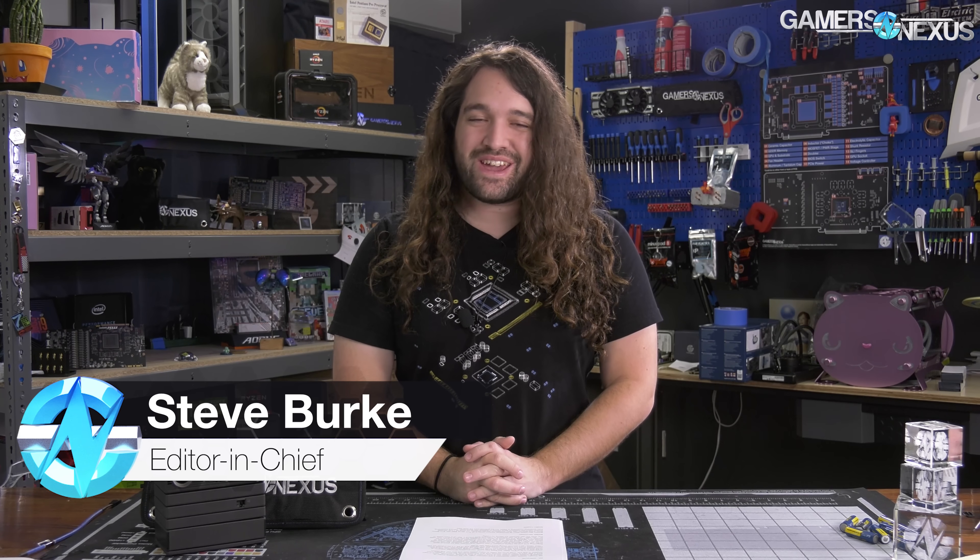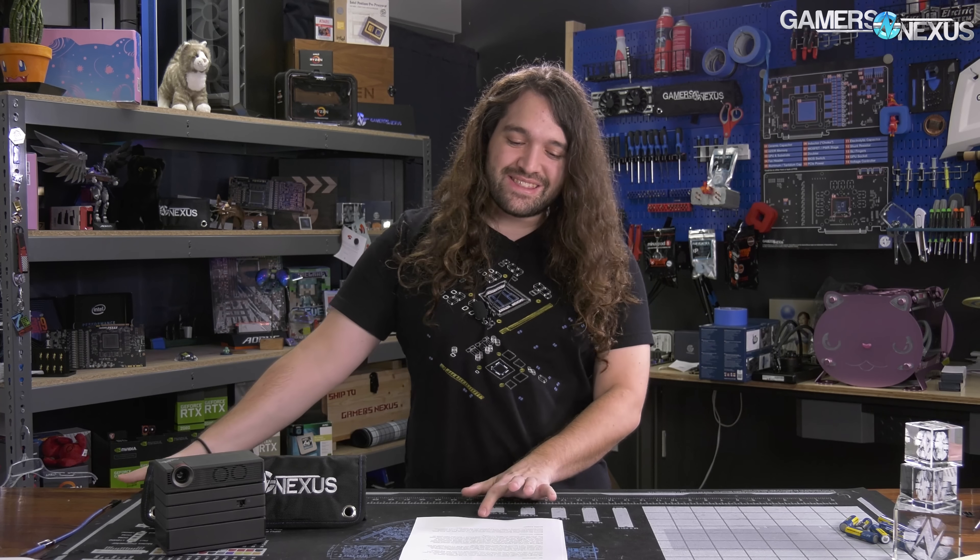Linus might have some competition from NVIDIA CEO Jensen Huang, who today hosted his GTC 2020 keynote from his kitchen. So he's going for the old Linus kitchen set look, as opposed to the build-a-kitchen-in-your-office look. The keynote focused on Ampere, NVIDIA's new architecture, and the launch thereof.